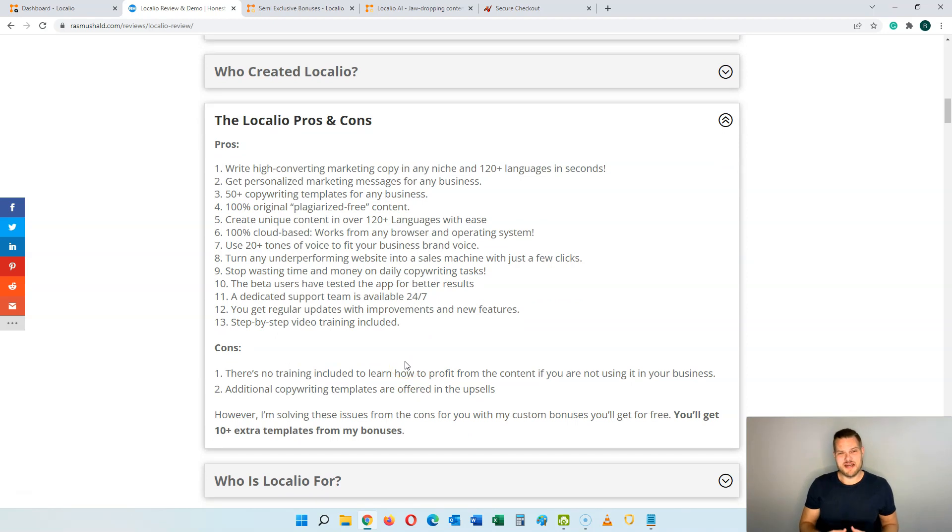On the con side, there is no training included that shows you how to actually profit from the content. So if you want to sell the content to other people, this is not included inside of Localeo. Also, you can get additional copywriting templates but you will have to pay for them through the upsells. However, I'm giving you 10 of these extra templates in my bonuses, and I'm also going to give you training on how to use this including a case study on how to sell this content online.